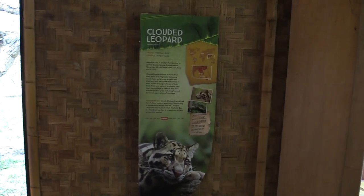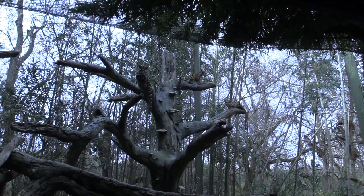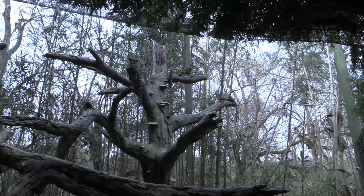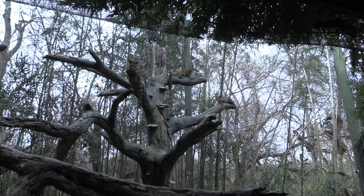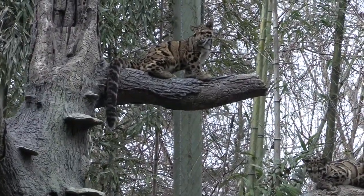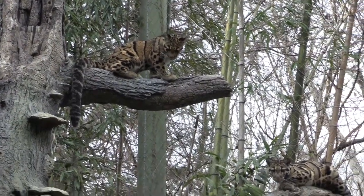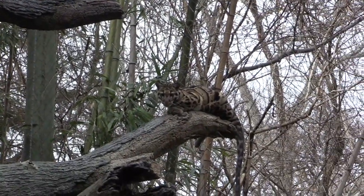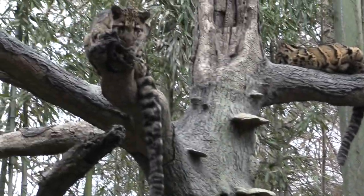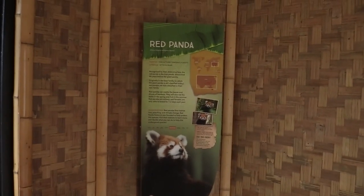Clouded leopard — here they are. There's a mother with two young ones, and even the little ones have those super long tails. Here's the other one — little cubs — and there's mommy.